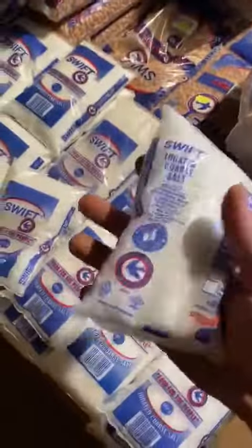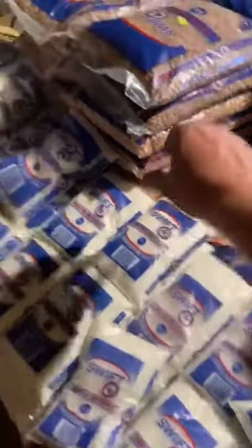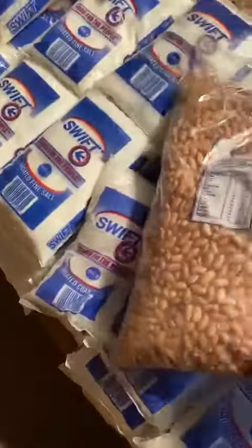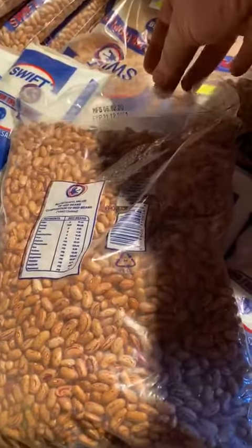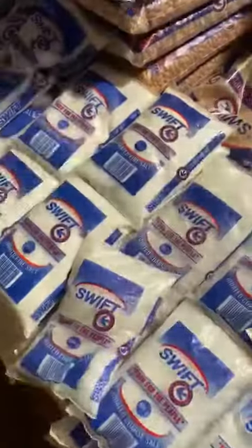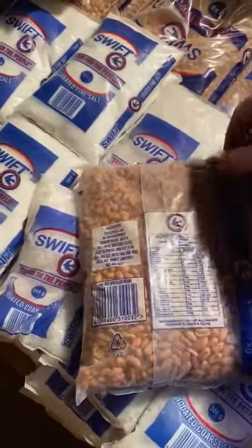That's a very nice lot. I'm not even going to look at the best before date — it's salt, it goes forever. All right, the beans — let's have a look here. Expiry 31 December 2021. Let's do another one.